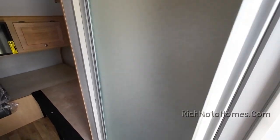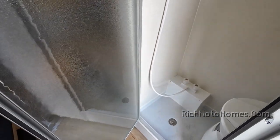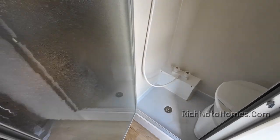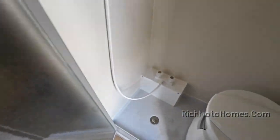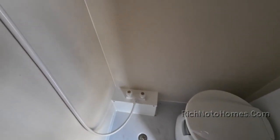So this over here is a shower. There's a shower and a toilet — this is a cassette toilet, Dometic. Can I stand up in here? Well, the answer is no.